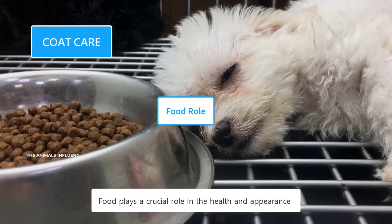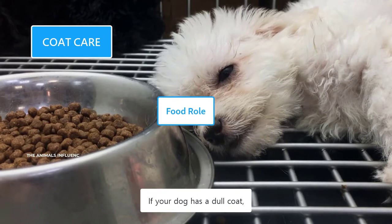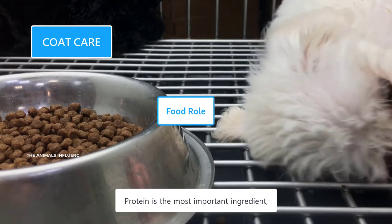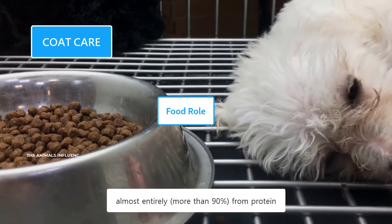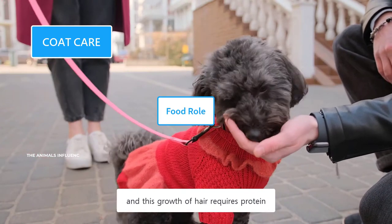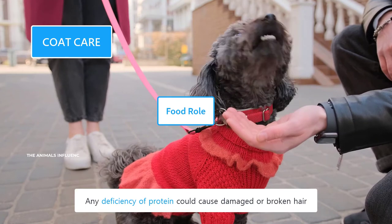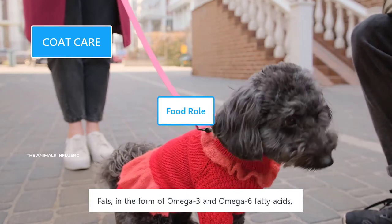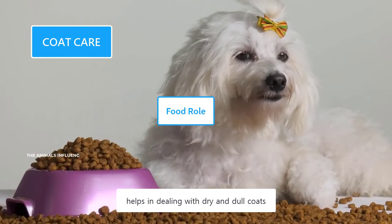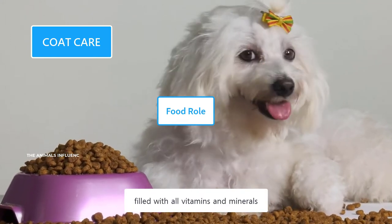Food plays a crucial role in the health and appearance of a dog's coat. If your dog has a dull coat, one of the main reasons could be its diet. Protein is the most important ingredient because a dog's hair is made almost entirely from protein — any deficiency could cause damaged or broken hair. Fats in the form of omega-3 and omega-6 fatty acids help in dealing with dry and dull coats. Give your dog a high-quality, well-balanced diet filled with all the vitamins and minerals.